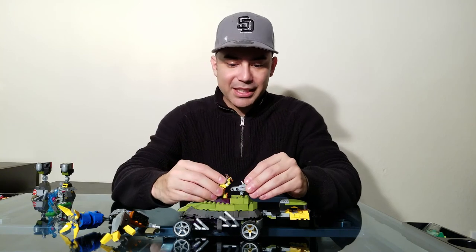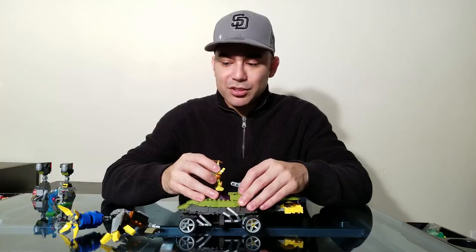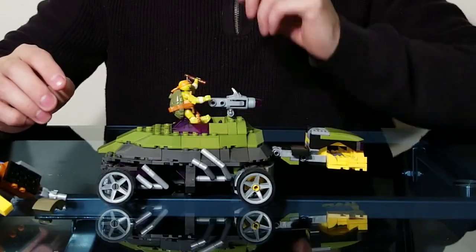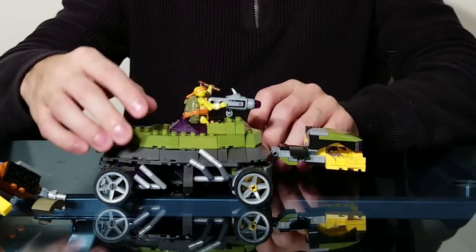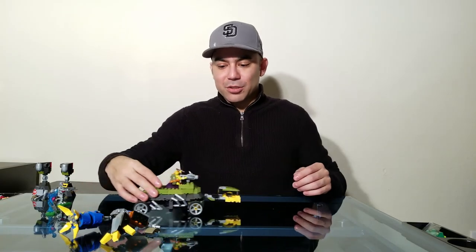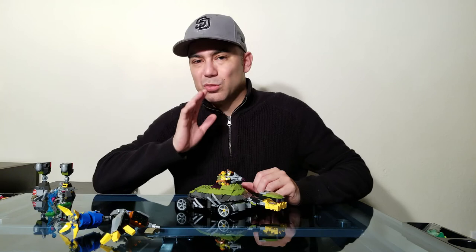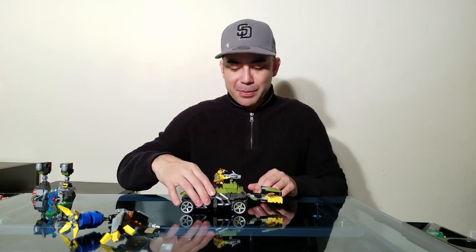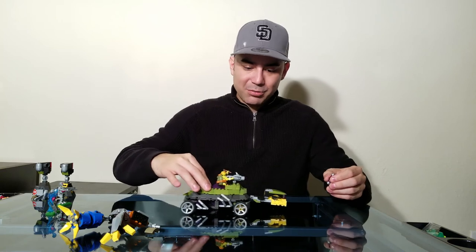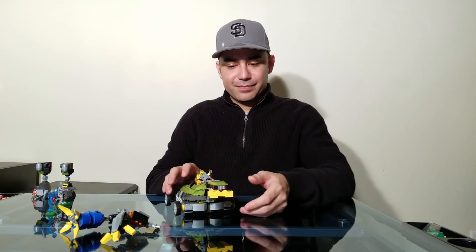Mikey can just chill right here in vehicle mode. If you stand him in there it's going to smash into his face, so just show him casually sitting with his arm there. And there you go — Mikey can be super cool! It actually rolls. It could roll a little bit better because some of the bottom touches the ground, but it looks like it rolls better if you remove the power source. Still looks super cool!